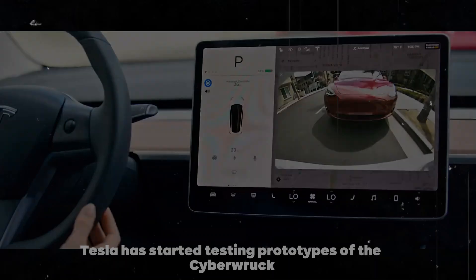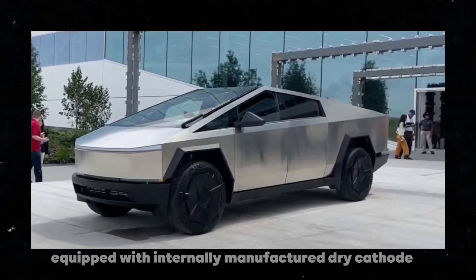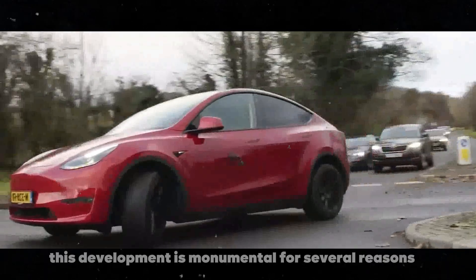Additionally, Tesla has started testing prototypes of the Cybertruck equipped with internally manufactured dry cathode 4,680 cells. This development is monumental for several reasons.